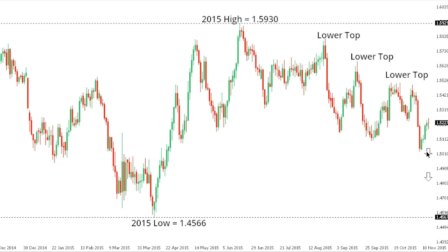Sterling dollar. Cable is in the process of correcting, though the market is looking for the next lower top with the downtrend intact off that 2015 high, ahead of the next downside extension back towards and eventually below recent lows set in the 150.27 area, and ahead of the next downside extension down towards the 2015 low at 145.66. At this point, only back above the 155.10 area would compromise the bearish outlook.